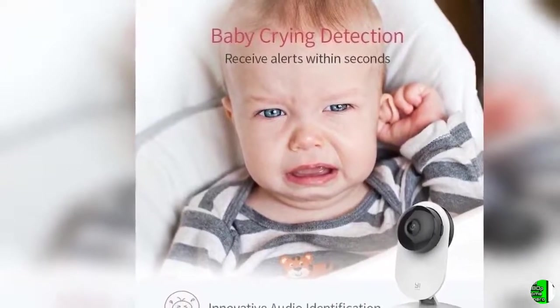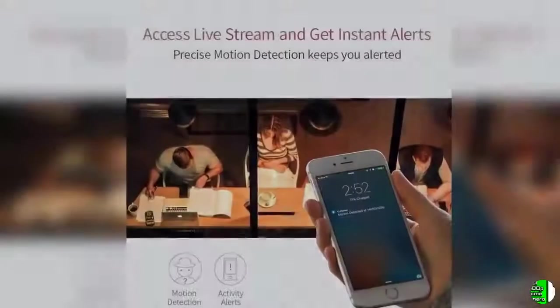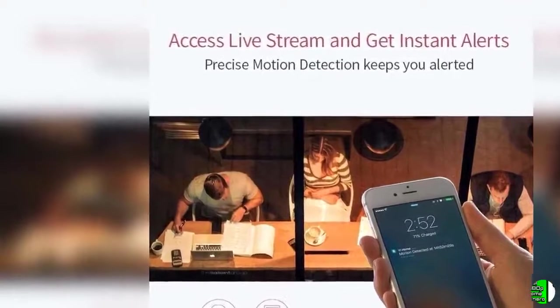3. Enhanced Night Vision — 8 individual 940nm infrared LEDs, which automatically turn on infrared (IR) in low light conditions, allowing you to see clearly in the dark.